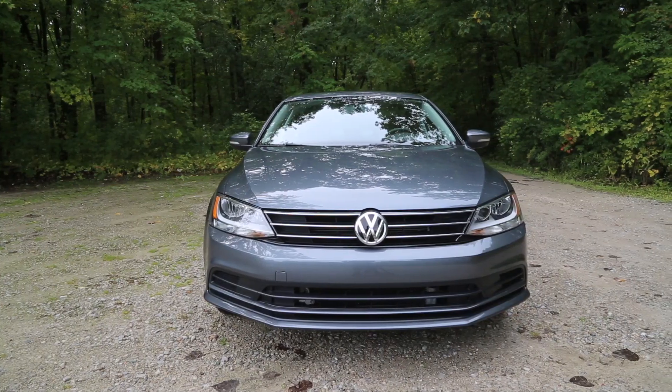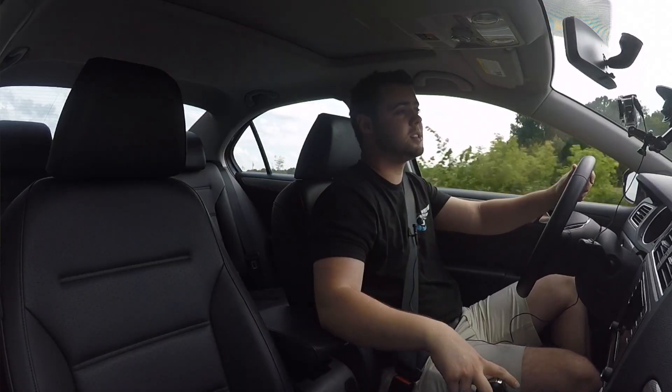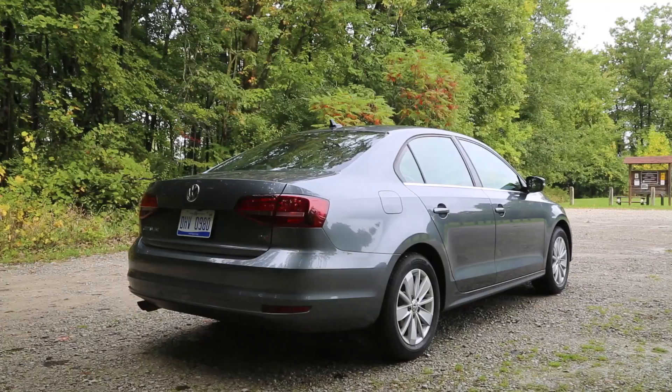The Jetta is a good-looking, peppy car that gets great gas mileage and doesn't break the bank. At least that's how it appears on the surface, so let's dig in and find out what it's all about.